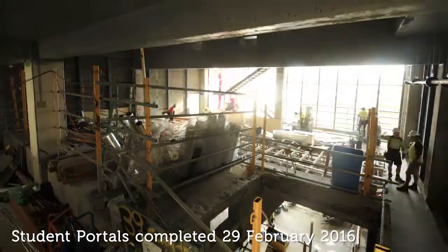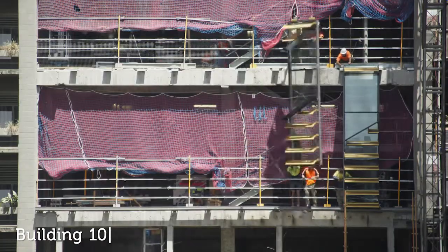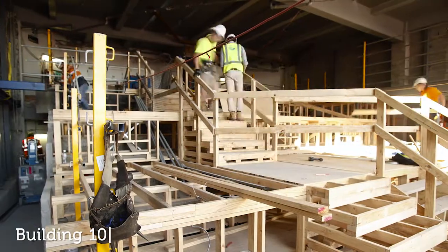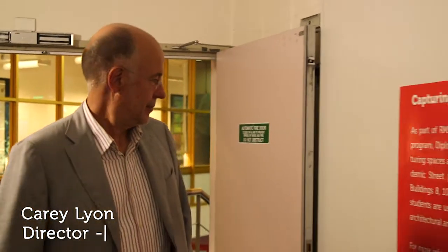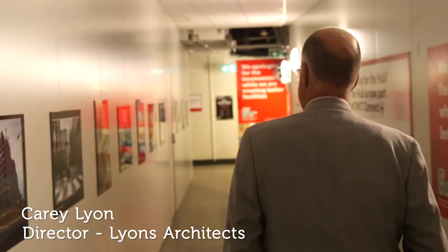The student portals in Building 80 have been a huge success, and we've also learned from them. So the new portals here in New Academic Street have been designed with more power points, student kitchens and microwaves, and really comfortable seating.